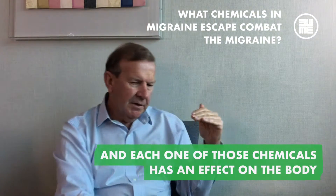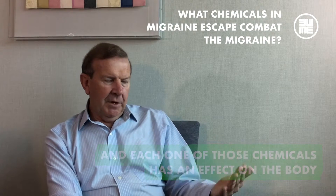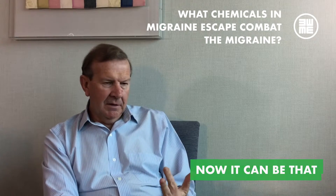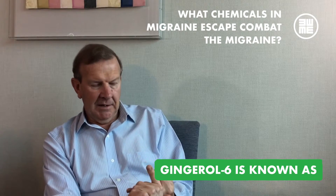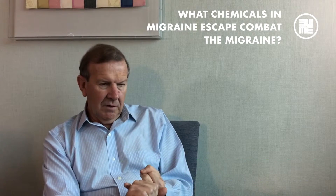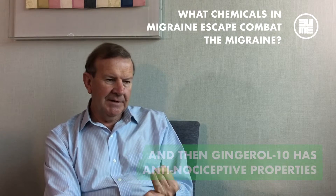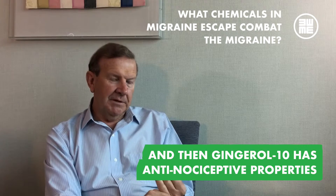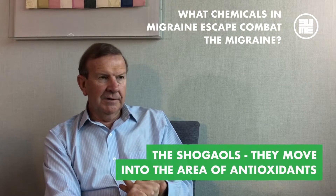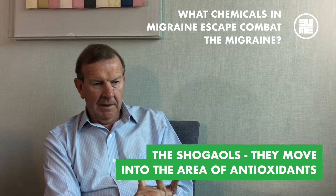Each one of those chemicals has an effect on the body. Gingerol 6 is known as having very powerful anti-inflammatory properties, and then gingerol 10 has anti-nociceptive properties. The shogaols move into the area of antioxidants.